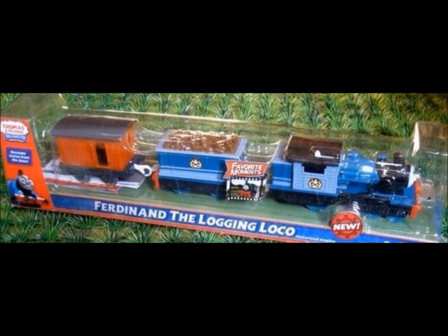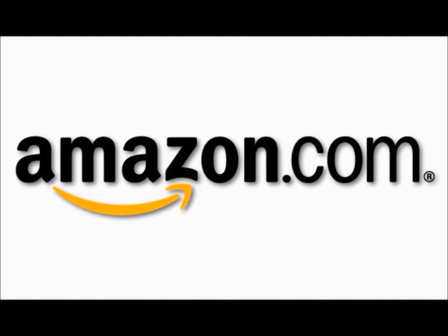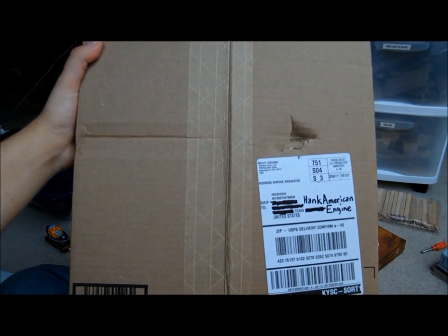One of the most awaited Trackmaster engines from the Misty Island Rescue movie, Ferdinand has finally come stateside on store shelves and Amazon.com. $14.99 is his price, with $5 shipping and handling coming to a grand total of about $20.